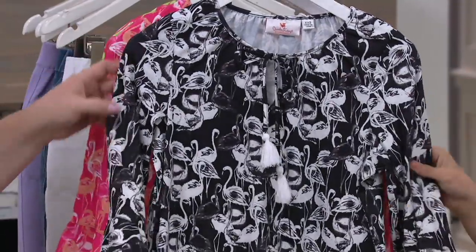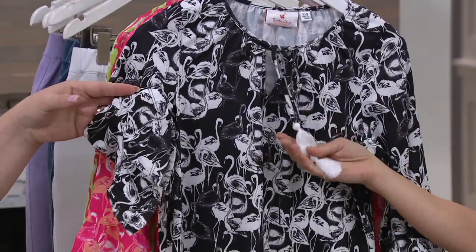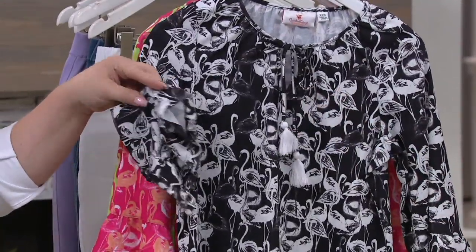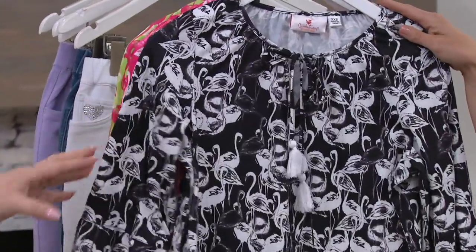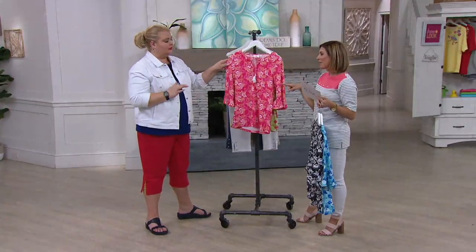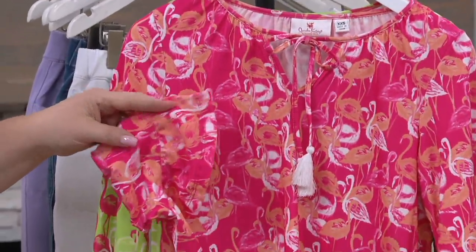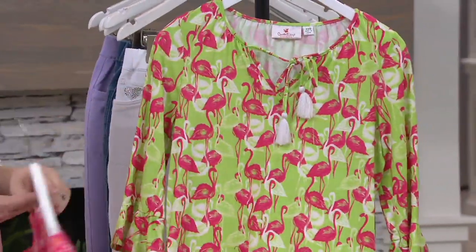Right here we have the black and white. Isn't that fun — it's like a negative. But it is just really stunning. This is one of my favorite tops. I wore this in the black and white all summer long last year. I can't wait to get it back out again. Small through 3X. Now this is the one I was wanting to wear today with white pants — I just thought it would look so fresh. The pink and orange, small through 3X. I just love it. It's really beautiful.